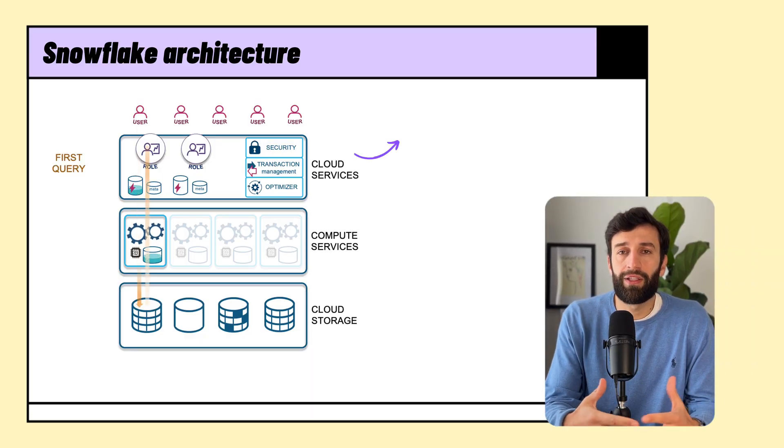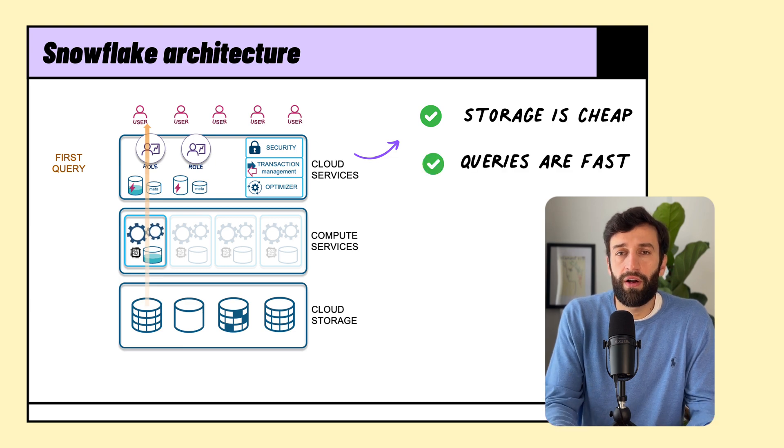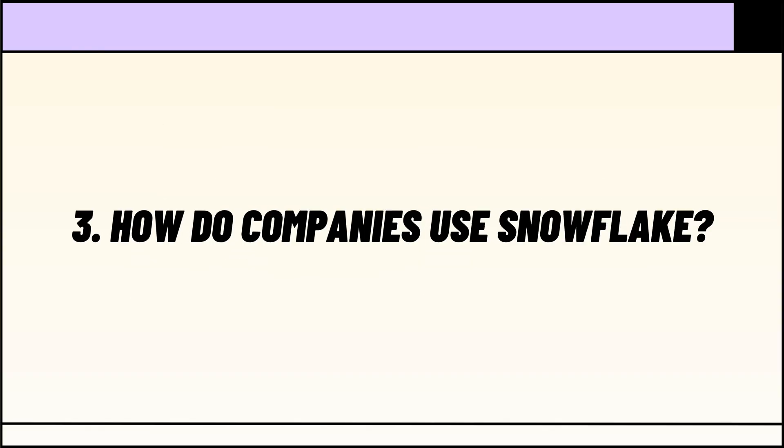Fundamentally, it meant that storage was cheap, queries were fast, and companies didn't have to worry about managing and maintaining all of their own servers. So going back to the earlier example of Airbnb, combining all of that data into a single place allowed Airbnb to do a few really key things.